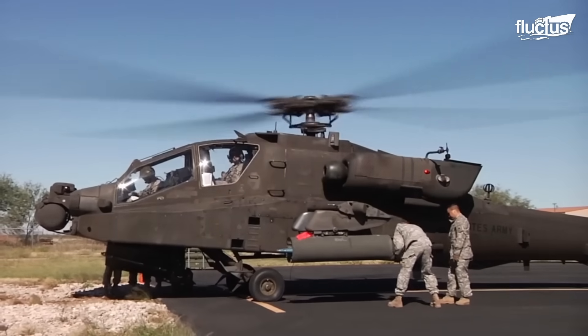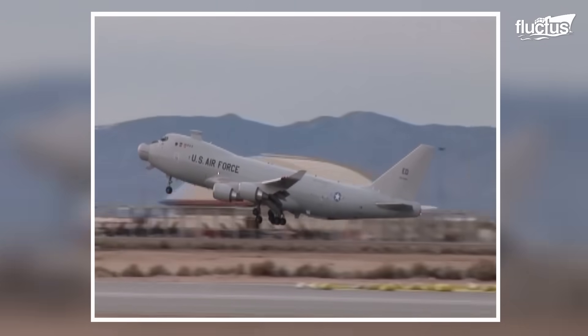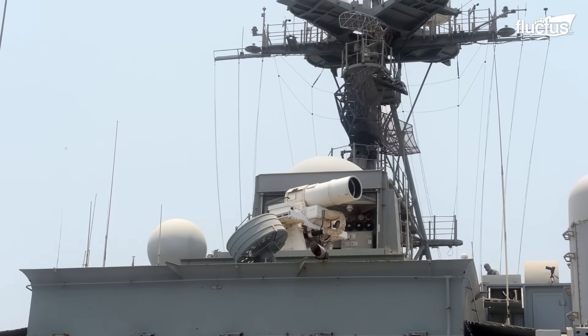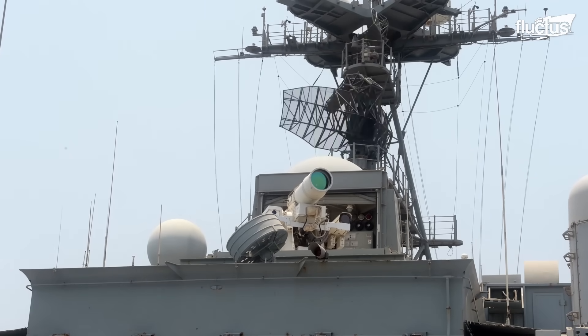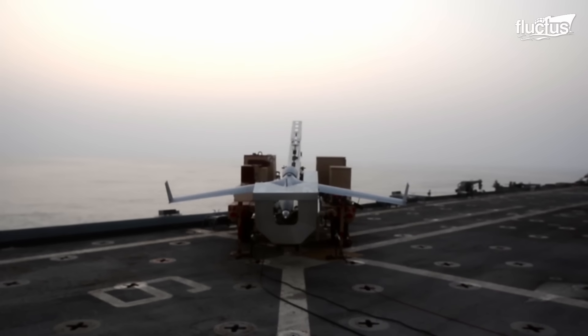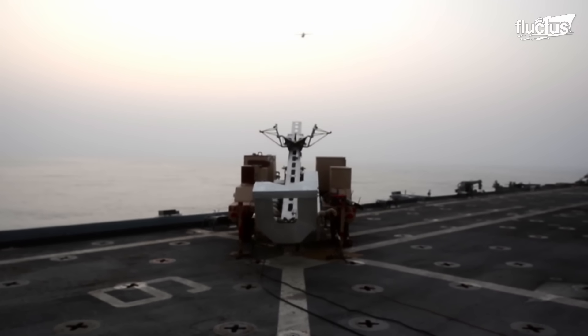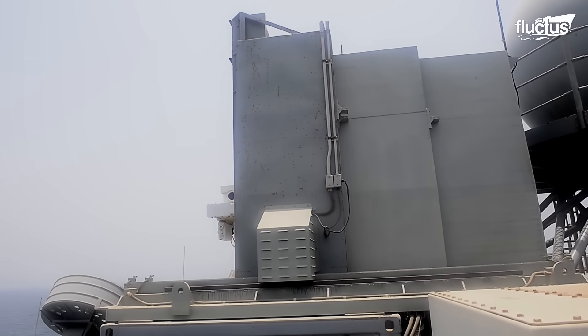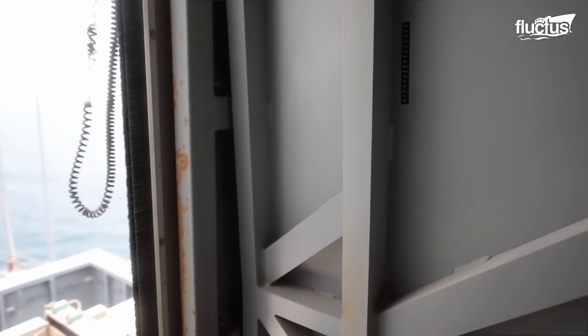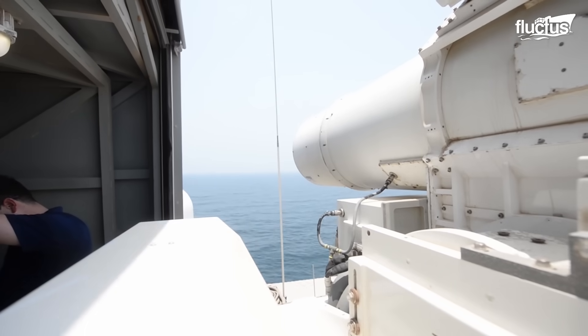Apart from helicopters and cargo aircraft, laser weapon systems have undergone testing at sea as well. The United States Navy developed the AN-SCQ-3 laser weapon system, also known as the XN-1 LAWS, which can be operated using a controller similar to those used in video games.